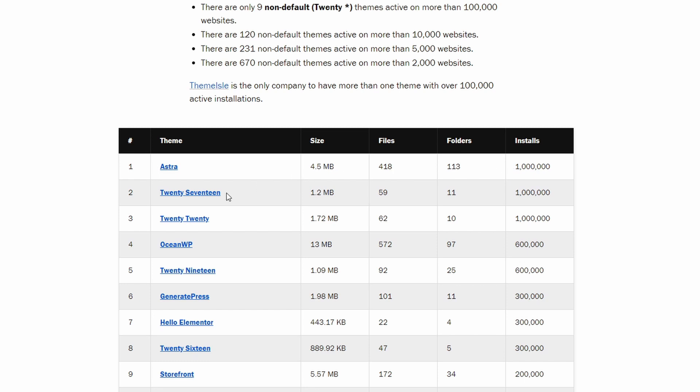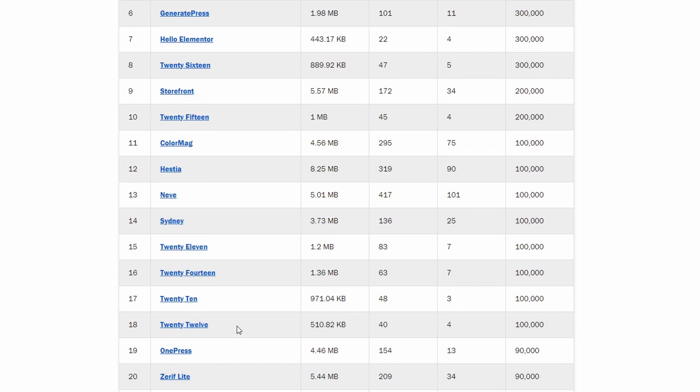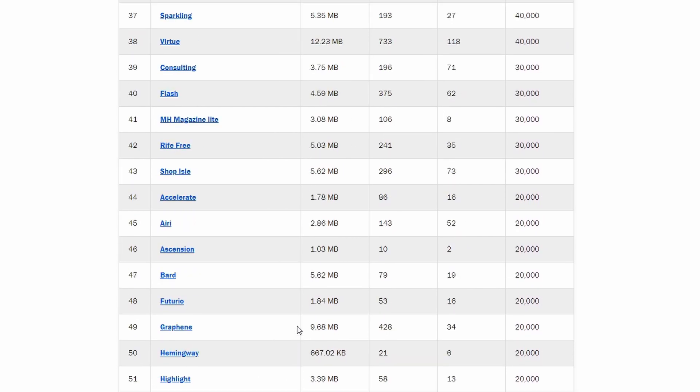If we exclude the 10 default themes from the ranking — that is the 2020, 2017, and so on — then there are only 9 themes that have reached 100,000 active installations, and only 19 themes that have reached 50,000. If your theme has over 20,000 active installations, then you can claim that it's in the top 50 most used themes on WordPress.org.